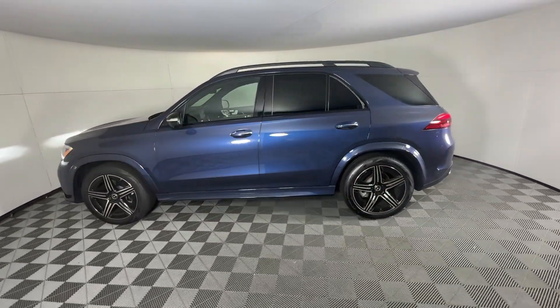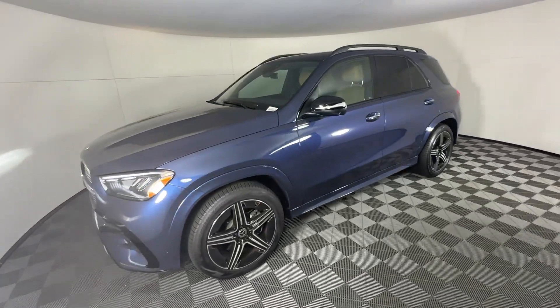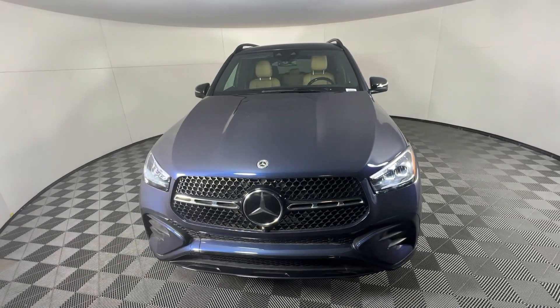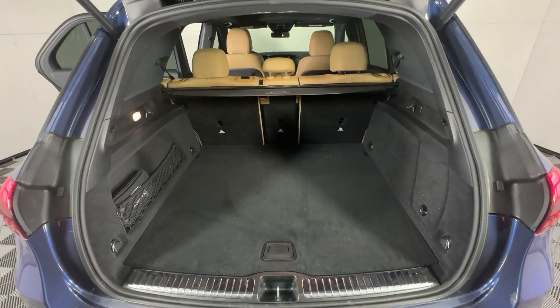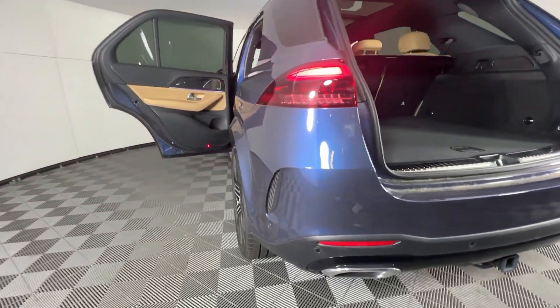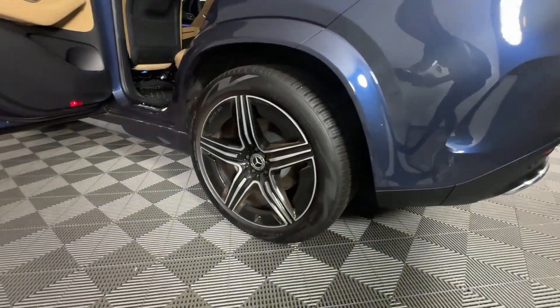These are just some of the great options this vehicle comes with: Apple CarPlay and or Android Auto, Wireless Charging Station, Touchscreen Infotainment System, Navigation System, Keyless Entry, Moonroof, Heated Mirrors, Satellite Radio, Premium Sound System, Backup Camera.